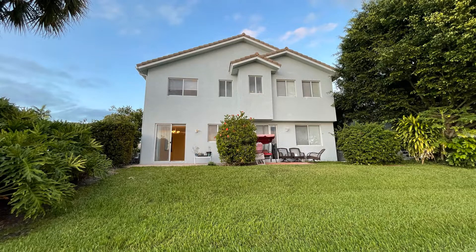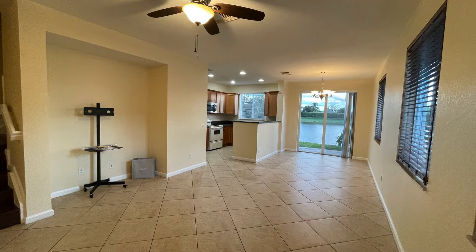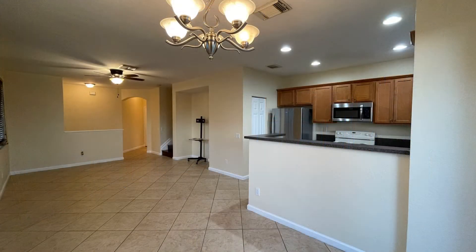Check out this stunning two-bedroom townhome in the sought-after community of Thousand Oaks. It features an open floor plan that combines the living, dining, and kitchen areas with low-maintenance-style flooring.